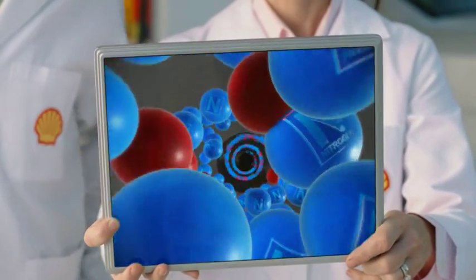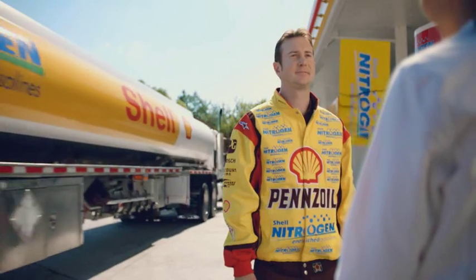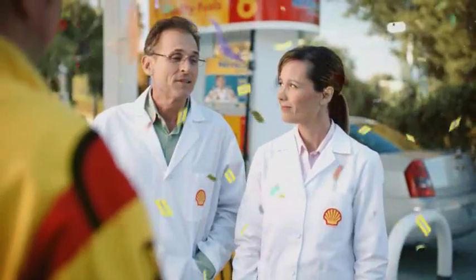Check it out. The Shell Nitrogen Enriched Cleaning System acts as a barrier to help protect critical engine parts against performance-robbing gunk. Mm-hmm. All three grades of Shell gasoline are nitrogen-enriched, too. All three grades. He's good.